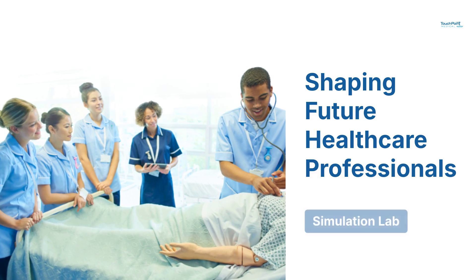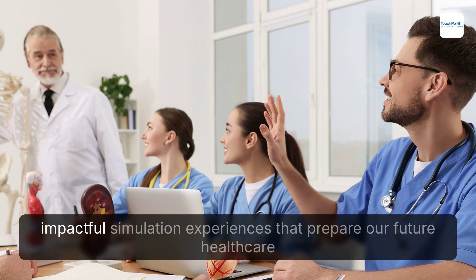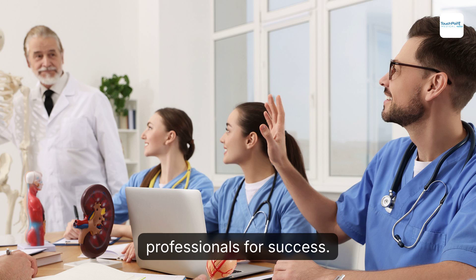Shaping future healthcare professionals. At Touchpoint Medical, we are committed to creating impactful simulation experiences that prepare our future healthcare professionals for success.